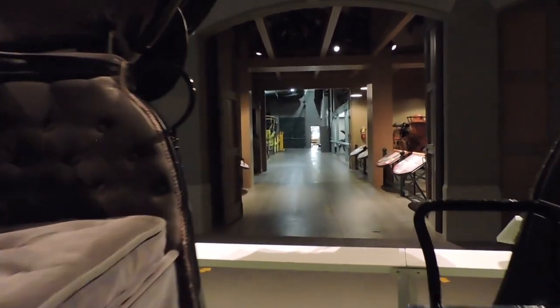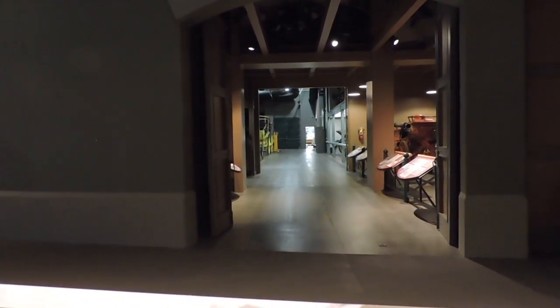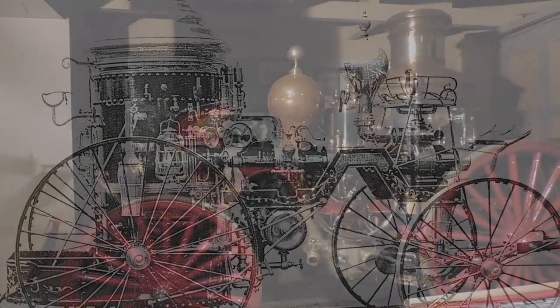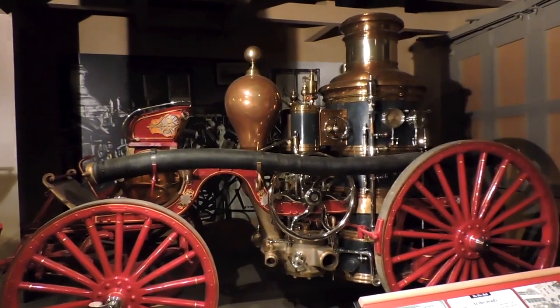Across from this beautiful carriage we have our fire hall display, which doubles as an entrance into our storage gallery. Our fire hall features horse-drawn fire engines, including the spectacular Amoskeag steam pumper fire engine.